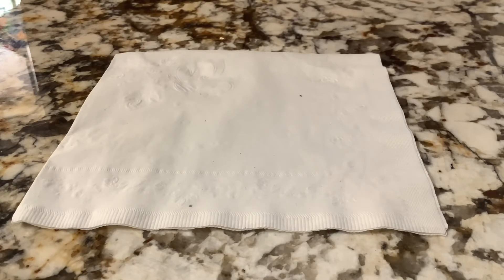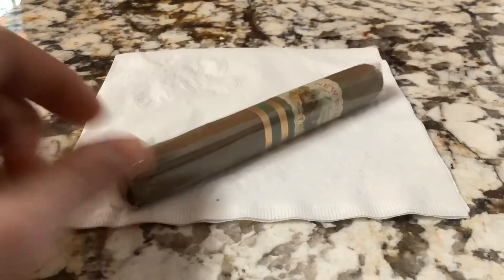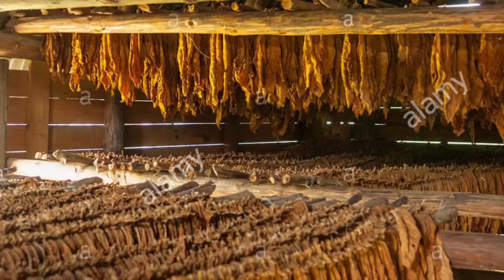What differentiates an Italian-style cigar from something people might recognize more — something like a Cuban style, a traditional long-filler cigar — number one is the type of leaf used. I do like cigars and I do smoke them. Here is one of my favorites, it's the New World Cameroon by AJ Fernandez, but they're not the only type of cigar you can smoke.